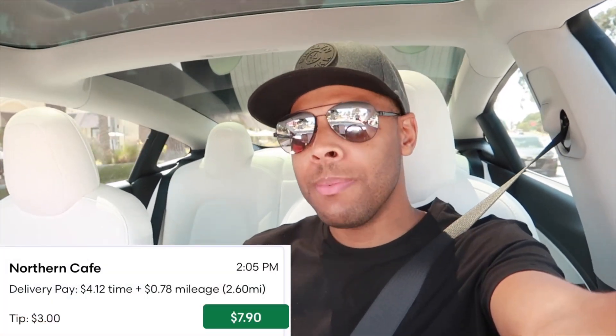All right you guys, so I dropped off that last order. Everything went A-OK. And guess what — Grubhub decides to join the party. I believe $7.90, grand total of 3.5 miles for $7.90.